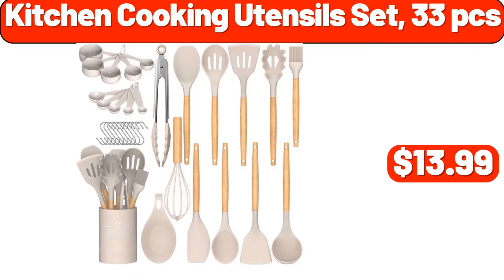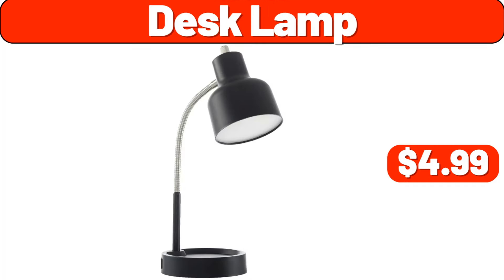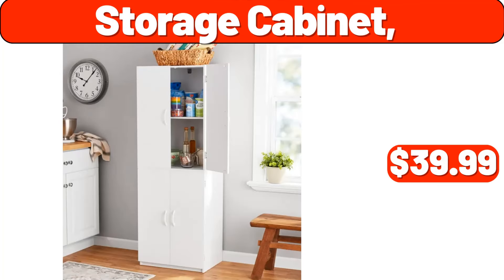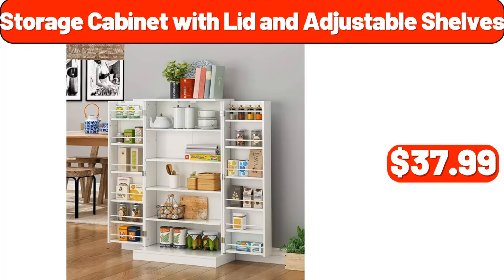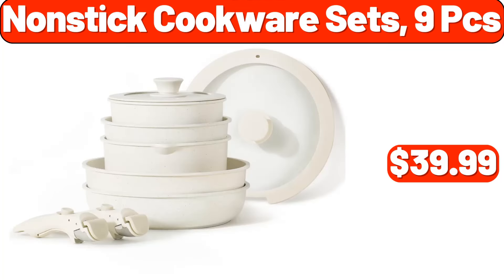Kitchen Cooking Utensils Set, 33 Pcs, $13.99. Metal Locker, $22.99. Desk Lamp, $4.99. Distressed Rug, $29.99. Storage Cabinet, $39.99. Storage Cabinet With Lid And Adjustable Shelves, $37.99. 16-Piece Dinnerware Set, $29.99. Nonstick Cookware Sets, 9 Pcs, $39.99.